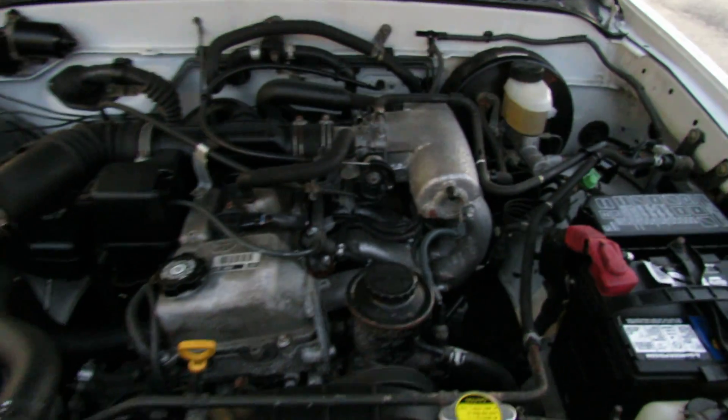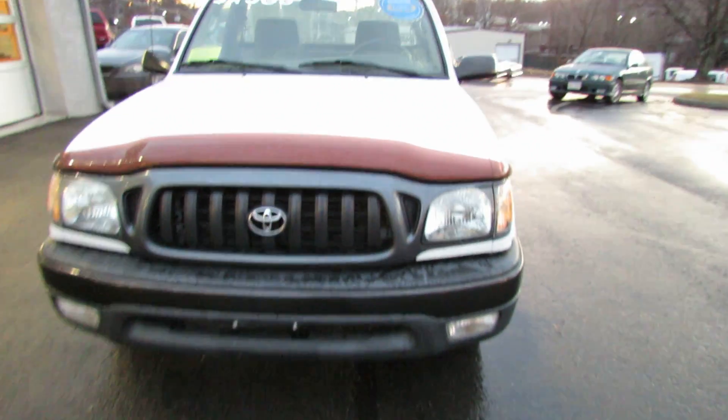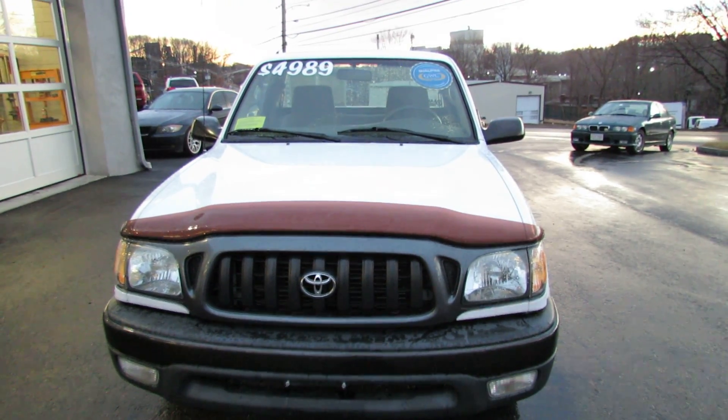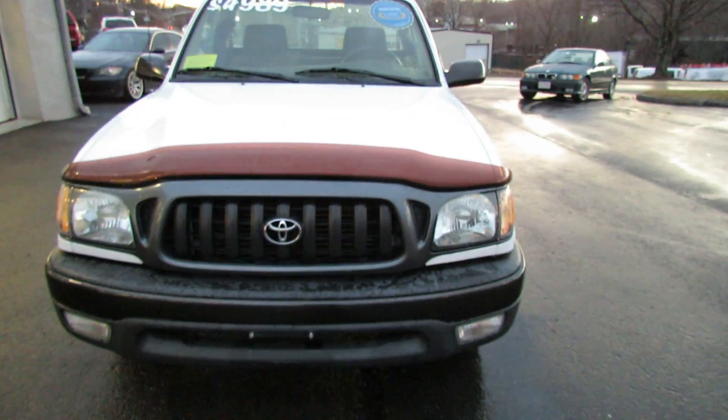There's no noises, sounds good. That's everything you need to know — come check out this truck at 900 Pleasant Street, Norwood, Massachusetts. Thank you.